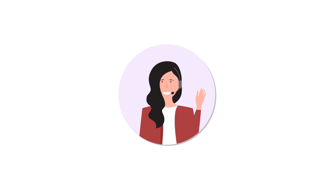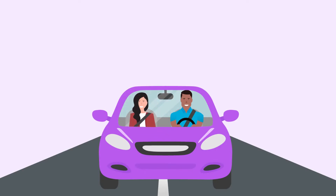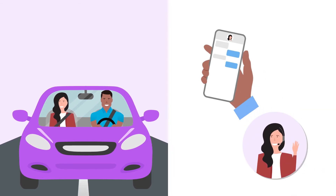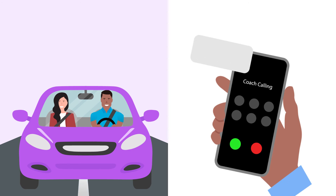Next, schedule a coaching session and make sure support is turned on in your profile. Your coach will meet you wherever you are on your journey, by phone or through one-on-one messaging. And anytime your blood sugar is out of range, they'll reach out with just-in-time advice.